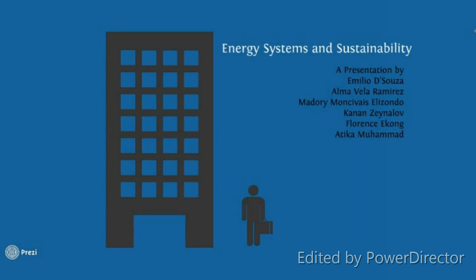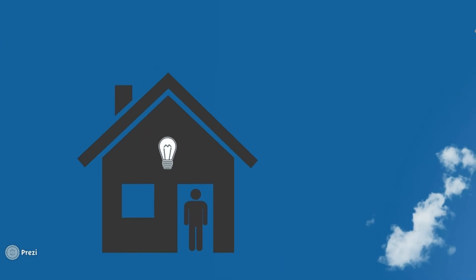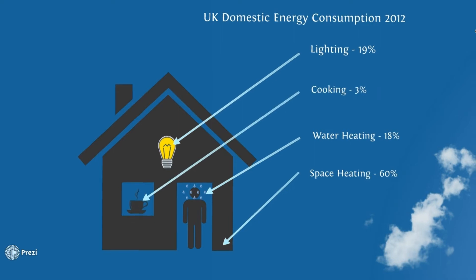You've been working hard in the office for 8 hours. You finally get home. What's the first thing you do? You turn on the lights, turn on the heat, take a shower and have tea. We can see that everything we do involves heating and power. But where does it all come from?